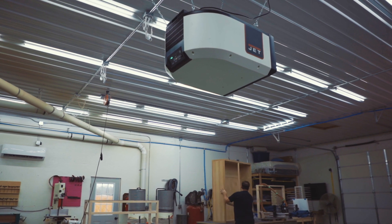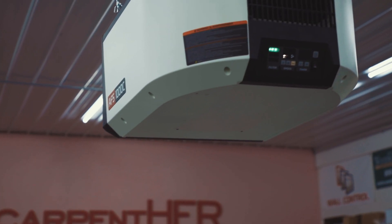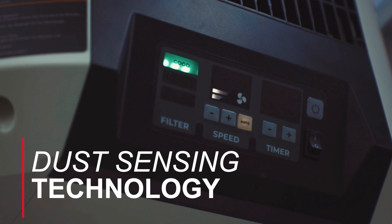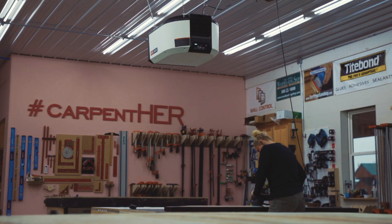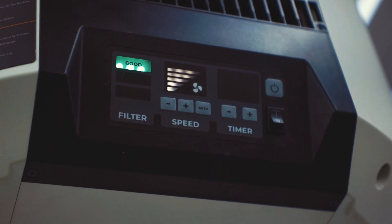One of the great things about the AFS-1000C is there's an auto feature. During the day our air quality is going to fluctuate — sometimes we need it running at full speed and sometimes we don't. So it's going to adjust exactly how it needs to be throughout the day. You don't have to turn it on and off, you can trust the auto feature. If you need a higher level while painting and sanding at the same time, but then during the middle of the day you're just doing some light sanding, it can run at a level of one.